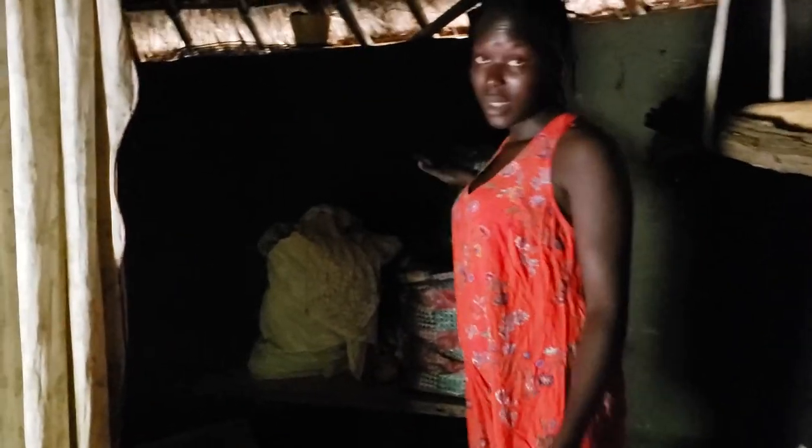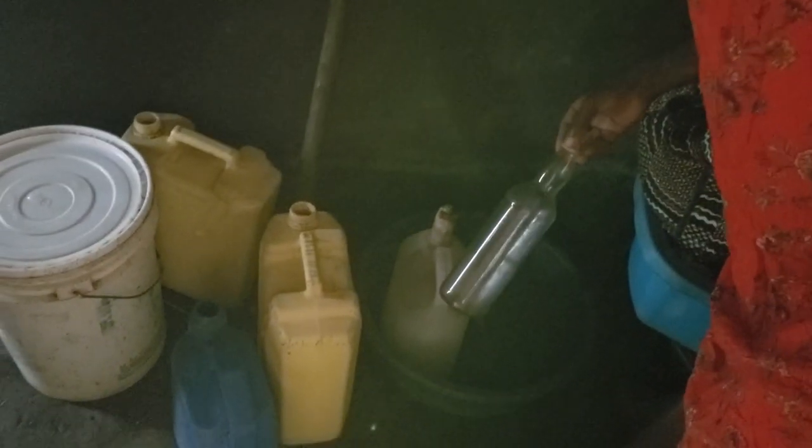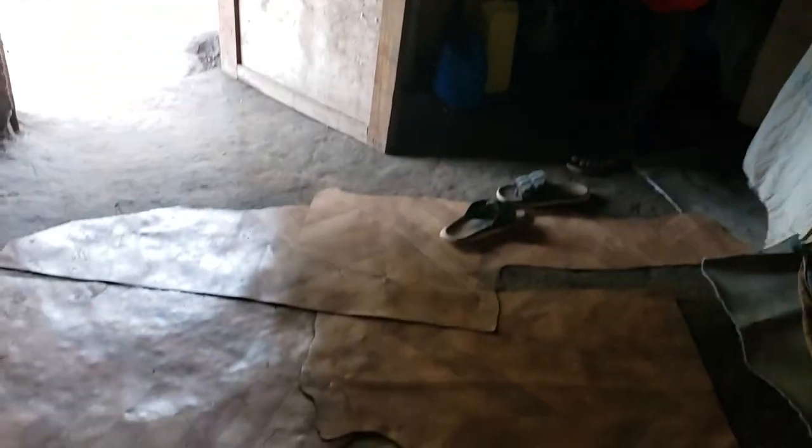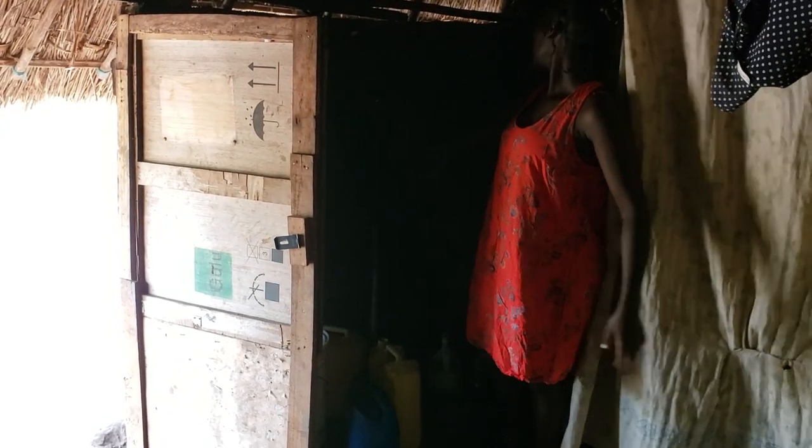This is where we keep our clothes - it's like our closet. My auntie sleeps here - that's her bed and her mosquito net. We sleep here with the kids in the middle of the house. This other section is also another kind of closet where we stock our clothes. These bottles are what we use for selling the local brewed alcohol my auntie makes. We stock them here, and this one actually has some alcohol in it.